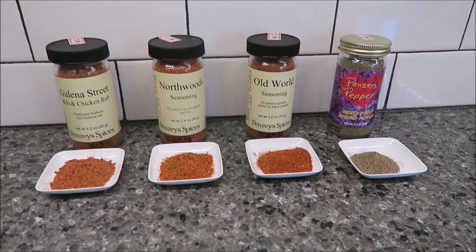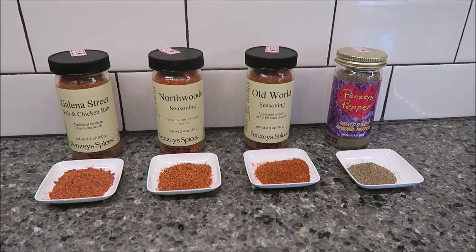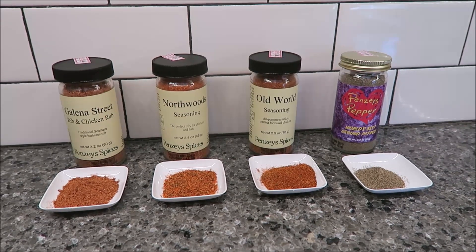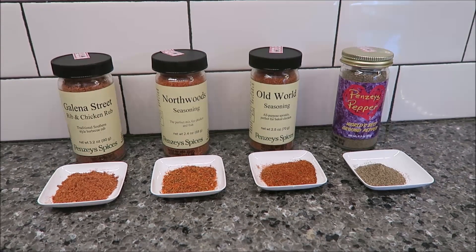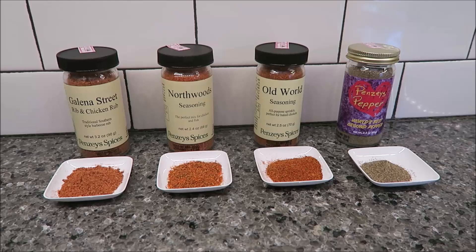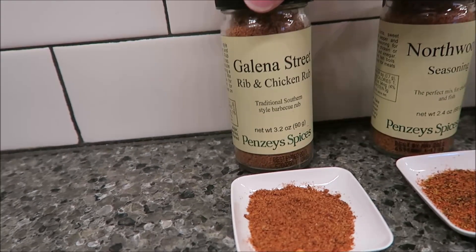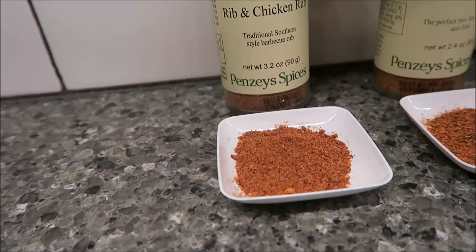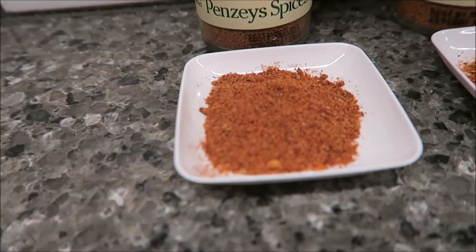Today, Kevin and I are going to be reviewing four Penzeys Spices. These were sent to us from Michael, so thank you very much, Michael. He handpicked these online and then had them delivered to us. We're going to be trying the Galena Street Rib and Chicken Rub — a traditional Southern style barbecue rub.